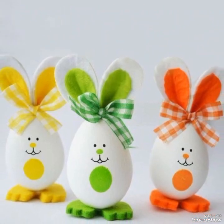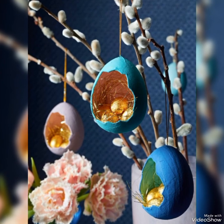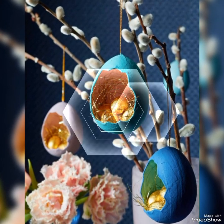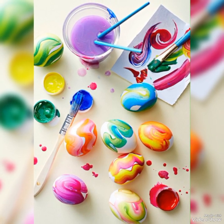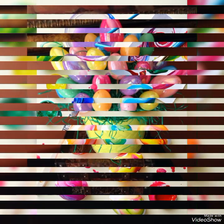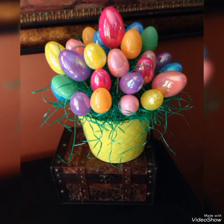Hello viewers, welcome to my YouTube channel Attractive Decor. I hope all of you are fine and doing well. Today I bring a collection of unique egg decorating ideas for Easter party celebrations. Don't go anywhere and watch all these ideas till the end. If you are a new viewer to my channel, subscribe for the latest Easter decorating ideas.